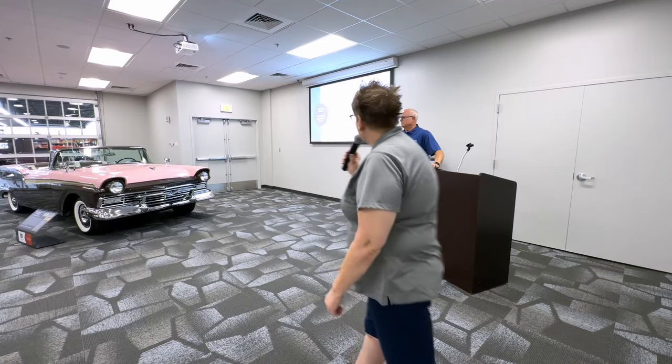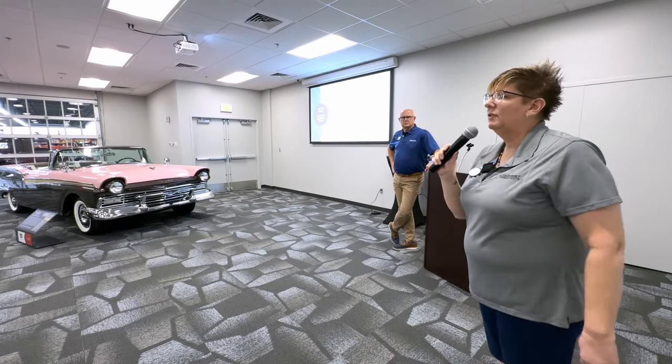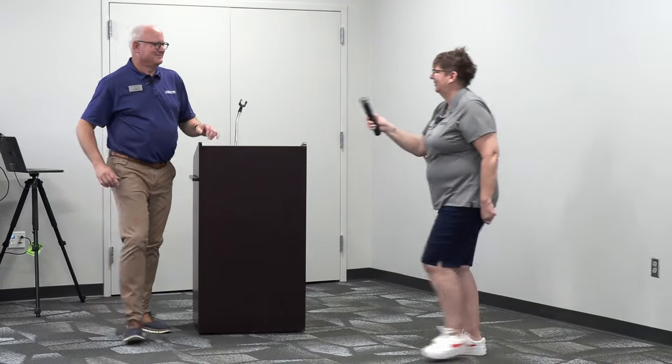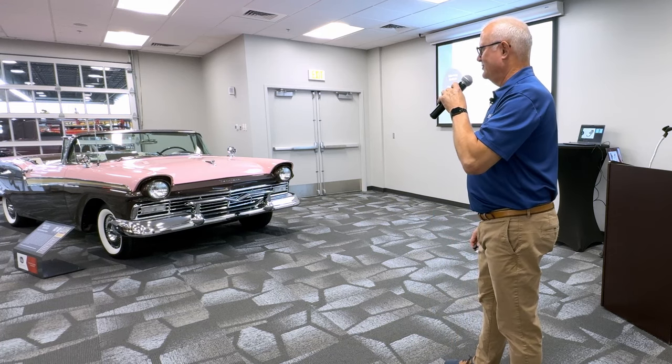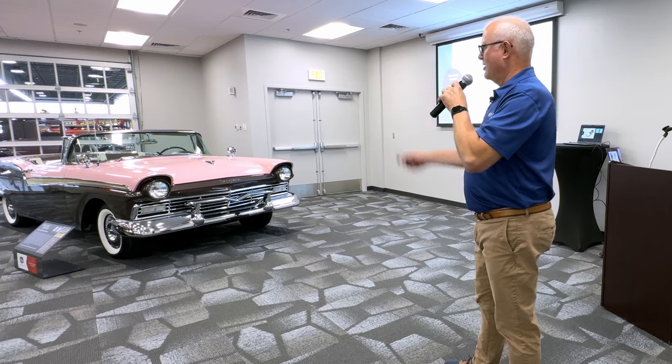I'm going to introduce you to Doug Malone. He is our curator and director of vehicle operations and he's going to wow you with some fun facts about this Ford. Thank you Sherry. Thank you all for coming out this morning. I always enjoy talking about the cars in our collection, and this Ford Fairlane 500 retractable is one of my favorites.